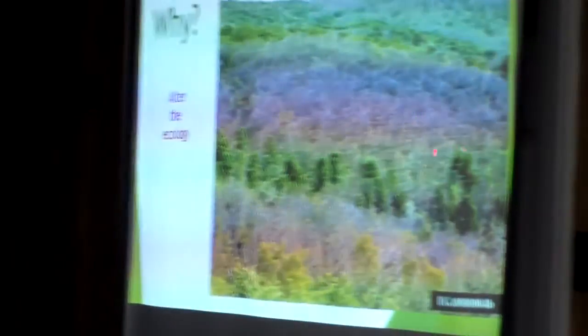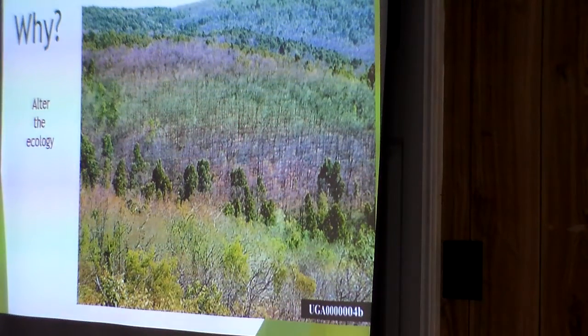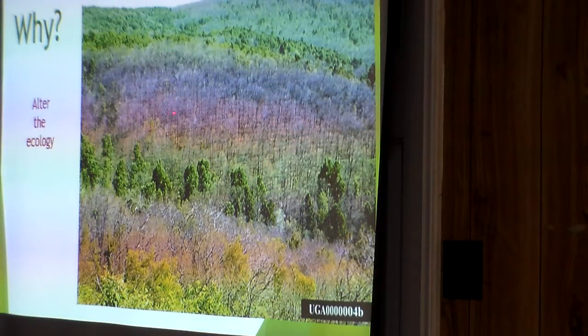So why do we treat gypsy moth? Primarily we're looking at the ecology. This picture, though not from North Carolina — I think it's Pennsylvania — has topography very similar to here. You can identify the oaks and susceptible species by the defoliation. When they get in such great numbers, they eat all the trees. Those trees will die off, replaced by different species that tolerate gypsy moth feeding. In creek bottoms where trees die out, the sun comes in, heats the streams, and can kill off trout and crustaceans — it completely alters the environment and causes widespread death of trees.